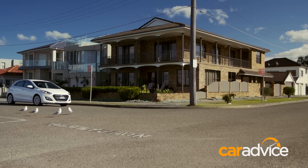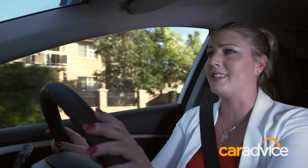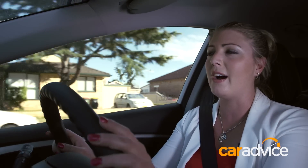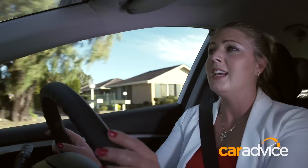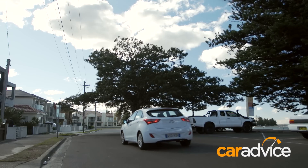Now, if you do want to hook it around a corner or give it a little bit of stick, the i30 remains quite composed. There are actually three steering modes in this, and I'm a little bit stumped as to why — it's not generally something you'd be looking for in a base-model small car. But comfort is nice and light, handy when it comes to parking. Normal is that middle ground, and sport does add a little bit of extra weight, though I'm really not sure when you're going to take advantage of it.